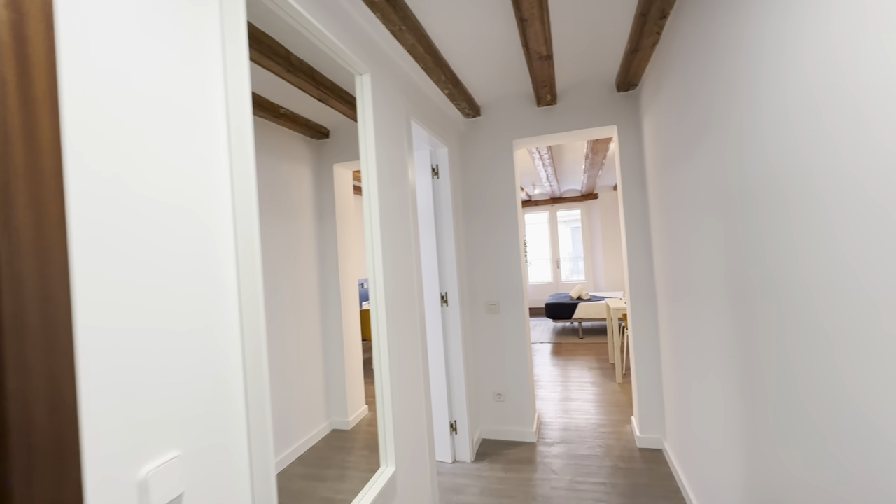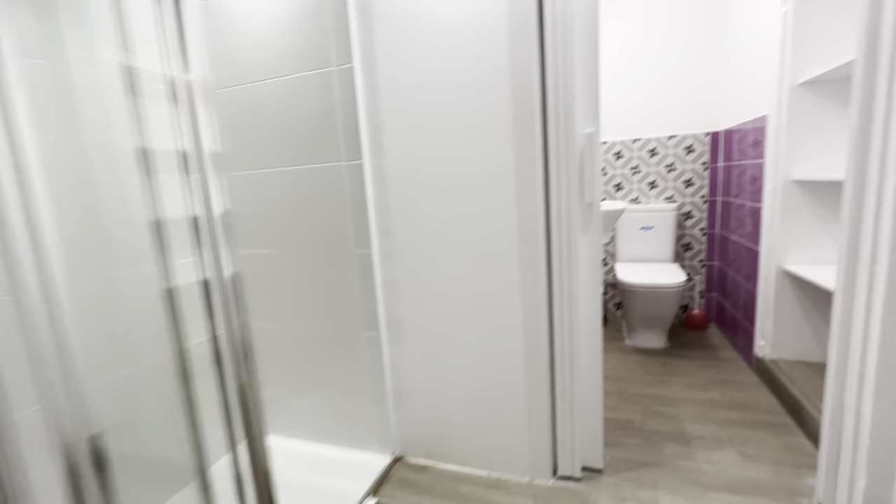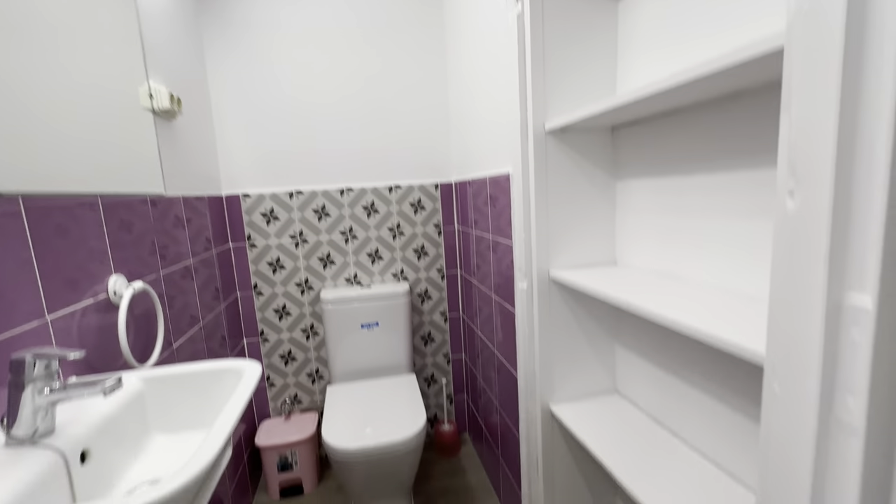Mirror over here, a bathroom over here complete with shower, toilet, sink, and some more shelves.